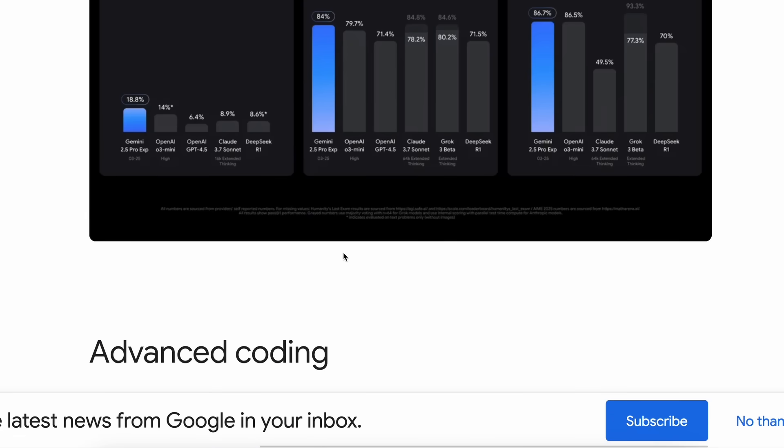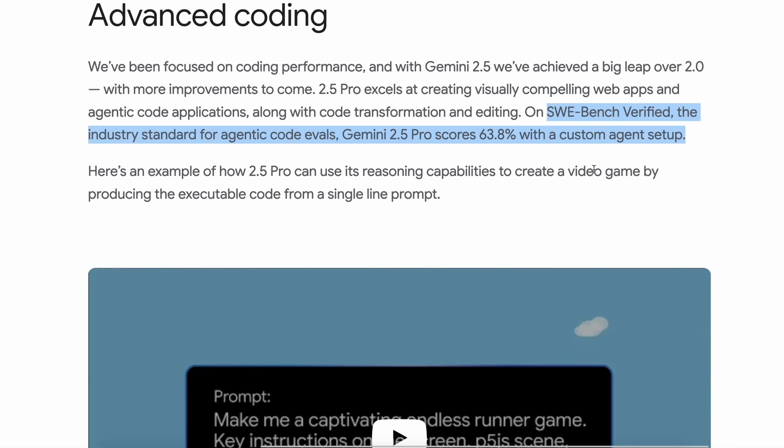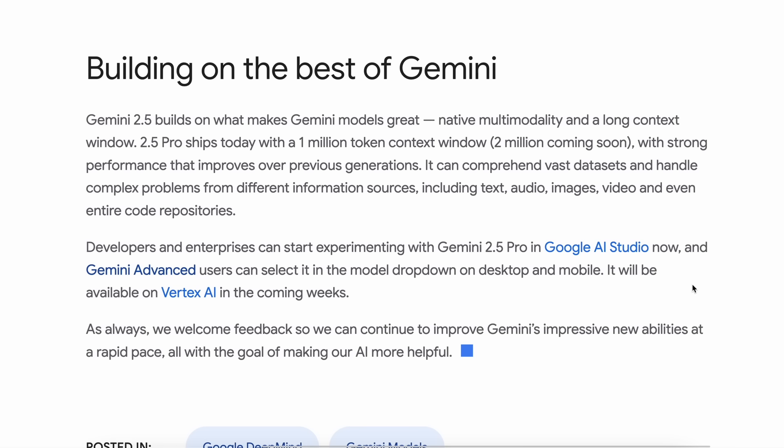On the SWE Bench Verified, the industry standard for agentic code evals, Gemini 2.5 Pro scores 63.8% with a custom agent setup, which is better than 3.7 Sonnet. It was indeed the Nebula model that was spotted on LM Arena a while back, and this ships today with a 1 million token context window and native multi-modality.